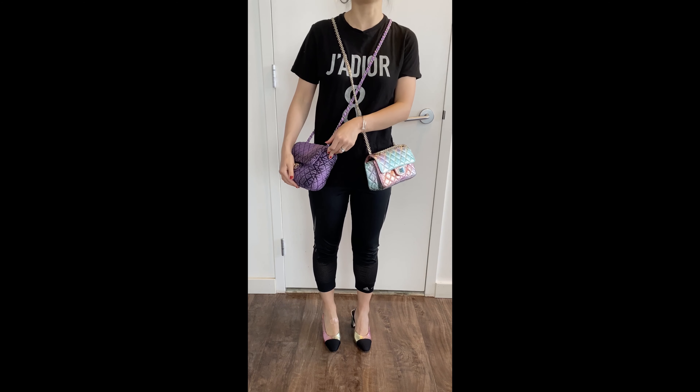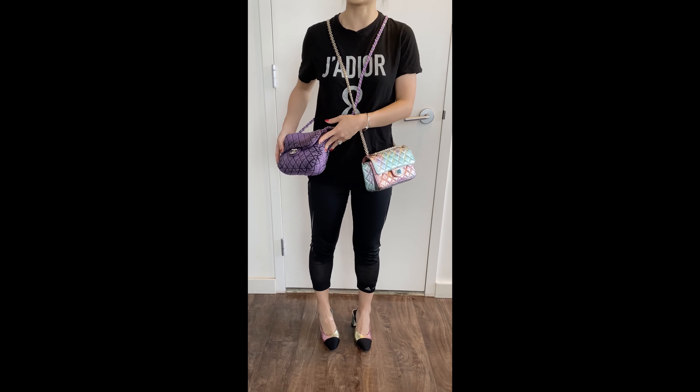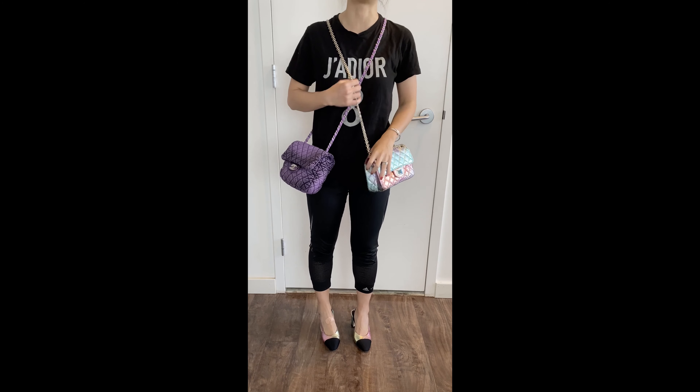Even my husband said one day it looks quite cute on me — he seldom comments on my bags, to be honest. So I do feel this one is a little bit special, especially with the rumor that Chanel is going to increase prices again on the cocoa handle and some small leather goods.